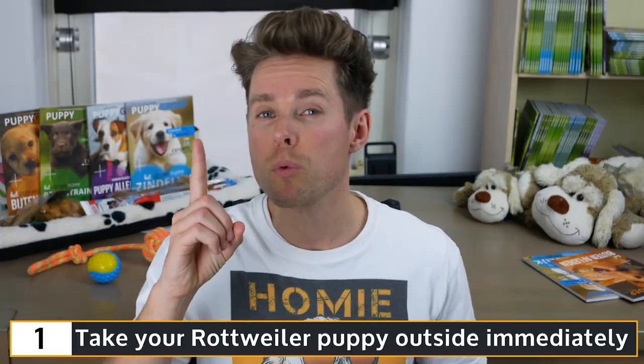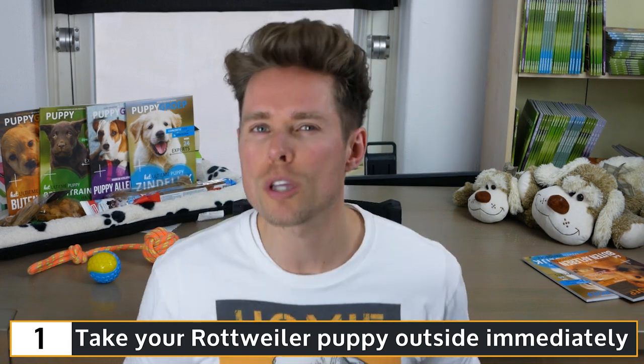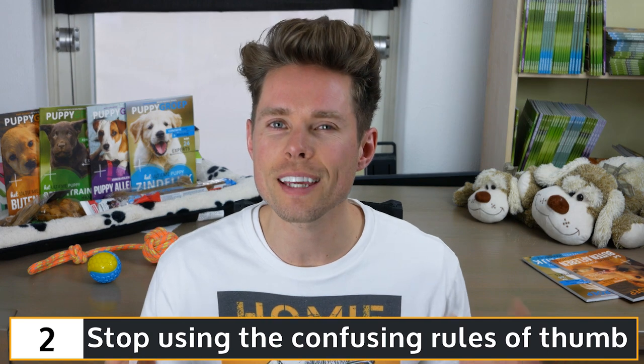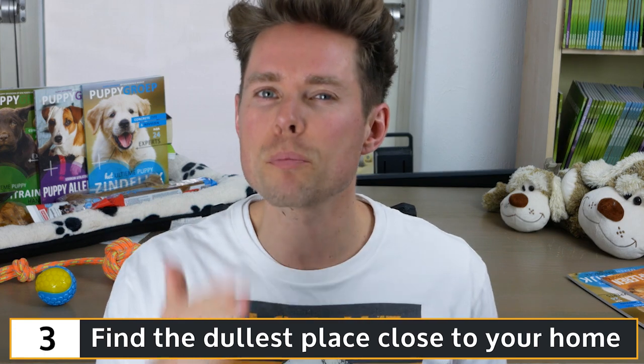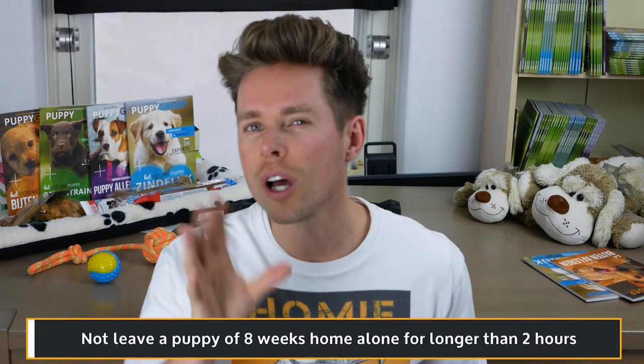My four tips plus one bonus tip on potty training your Rottweiler puppy — to quickly summarize: tip one, take your Rottweiler puppy outside immediately, also when your puppy is still 8 to 12 weeks old, because it is very important to socialize your puppy with traffic and such. Tip two, stop using the confusing rule of thumb — every dog is unique and each day is different, so focus on your dog and act accordingly. Tip three, find the dullest place close to your home for your Rottweiler puppy to pee and poop during its first week — this will prevent it from peeing inside after your walk five minutes later. Tip four, do not leave a puppy of 8 weeks home alone for longer than two hours on end. You should walk your Rottweiler puppy four times a day, but could be taking it for a pee and poop as many as 14 times a day, walks included.